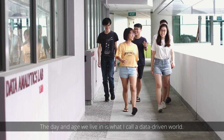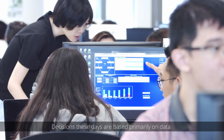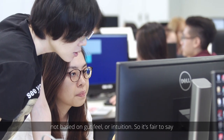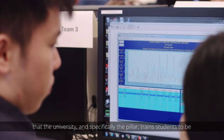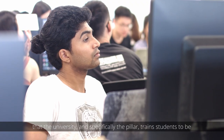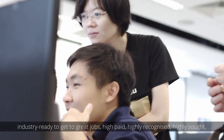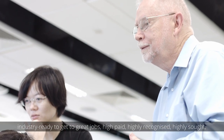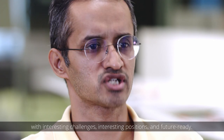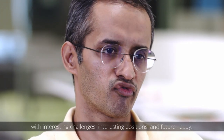The day and age we live in is what I call a data-driven world. Decisions these days are based primarily on data, not based on gut feel or intuition. So it is fair to say that the university, and specifically the pillar, trains students to be industry ready — to get to great jobs, high paid, highly recognized, highly sought, with interesting challenges, in interesting positions, and future ready.